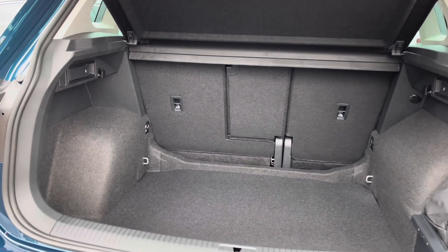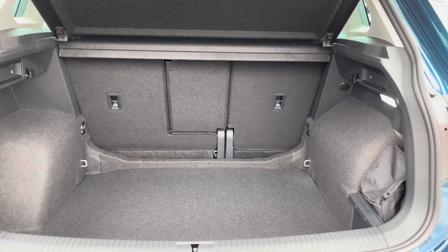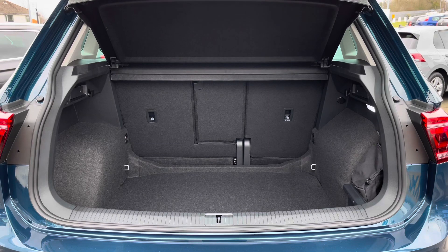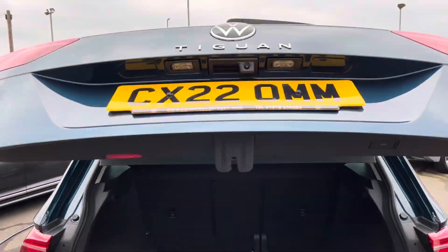Taking a look inside this impressive boot space, we have so much room available — you can easily fit in multiple suitcases when you're off on your holidays. The rear seats also fold down if you ever require additional space; you could easily fit in a pram as well as your weekly shopping. We can close the boot with a simple press of the button, which is really handy when you arrive at the car with your hands full.